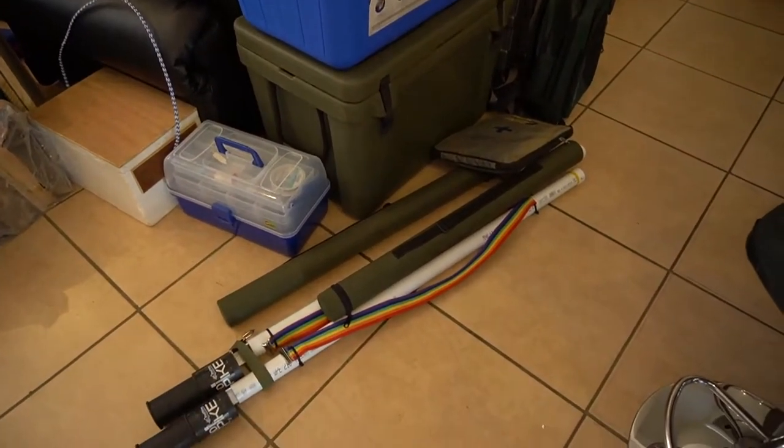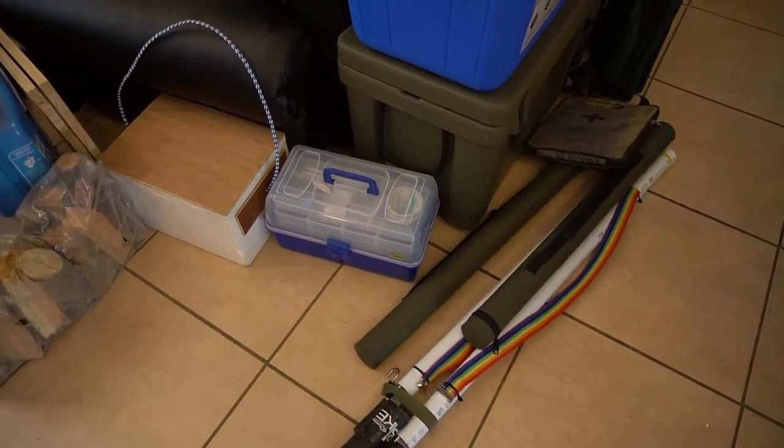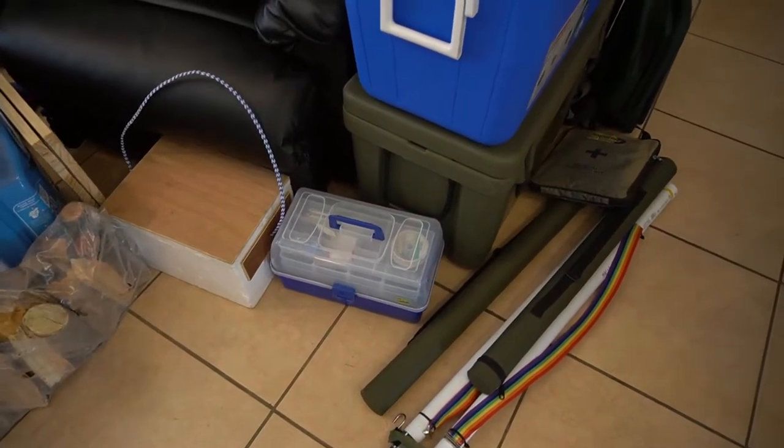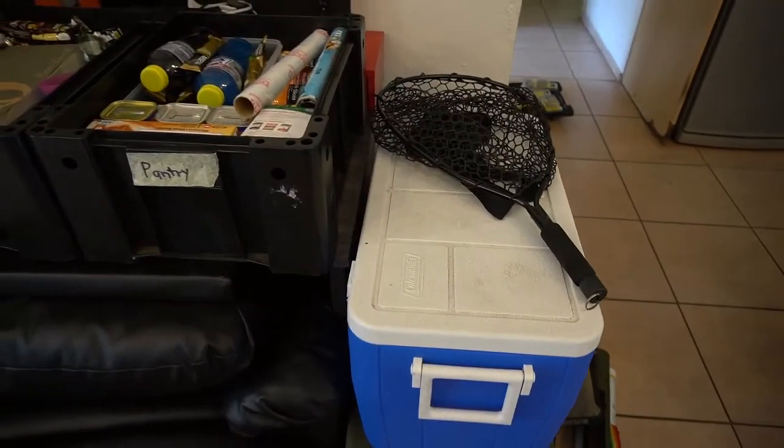We've got two cooler boxes, the fly fishing rods, sand spikes for the beach, a tackle box, bait box, and a net — things like that.